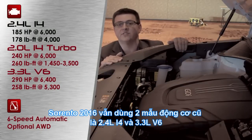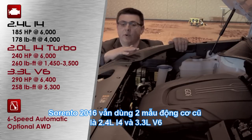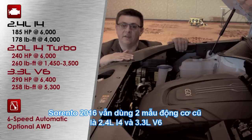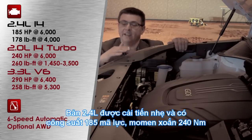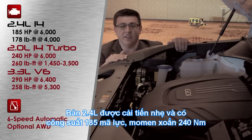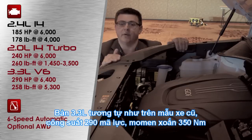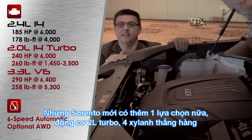Under the hood, a few things are the same and a few are a little different for the 2016 model year. We have the same basic 2.4-liter and 3.3-liter engine lineup. The 2.4-liter engine has been lightly revised and now produces 185 horsepower and 178 pound-feet of torque. The 3.3-liter engine produces the same 290 horsepower and 258 pound-feet of torque as before. But now there is a third engine option in the Sorento.